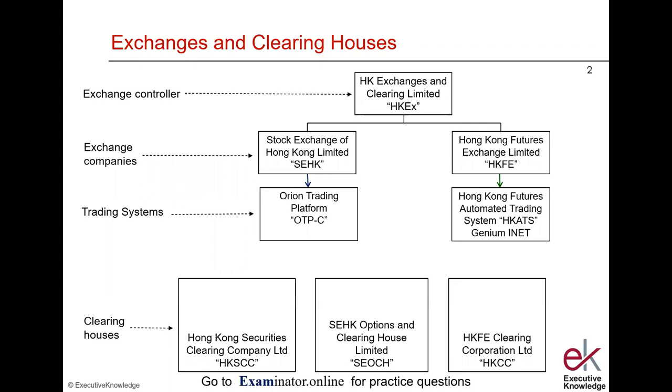If we were trading securities, the buy and sell would be matched on the Orion Trading Platform, and the matched trade is passed on to CCAS — the Central Clearing and Settlement System.